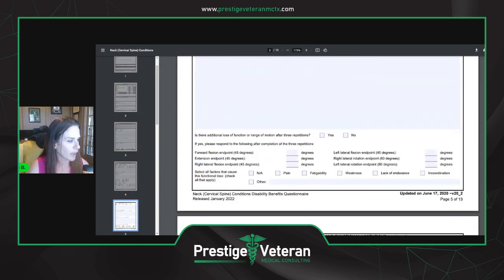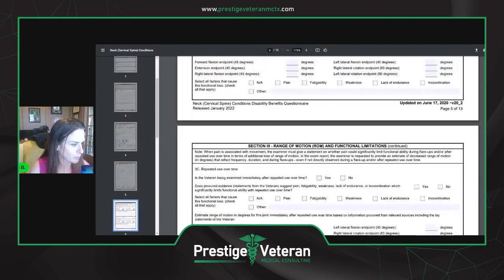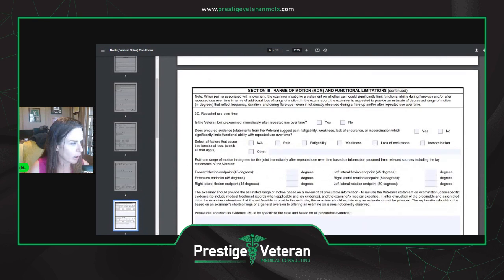They're supposed to do range of motion measurements at least three times. They'll ask: are you being examined after repeated use over time? Do you have fatigability, weakness, lack of endurance, or incoordination which significantly limits functional ability with repeated use over time? If so, is it due to pain, fatigability, weakness, lack of endurance, incoordination, or other?